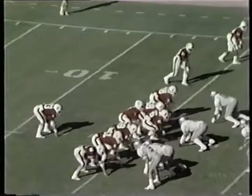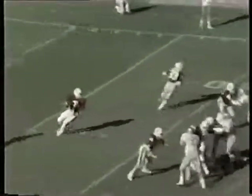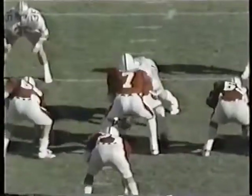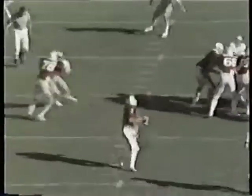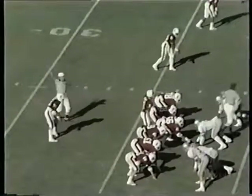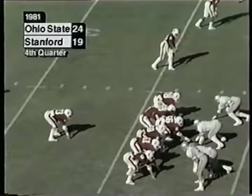Two receivers left, one right. Elway sets up to throw — pass down the middle. Eric Mullins again. There the Buckeyes again with that three-man rush — no pressure at all on Elway. Elway just sits back, fires across the middle, finding his wide receiver Mullins. Clock stopped with the first down, a minute 25.